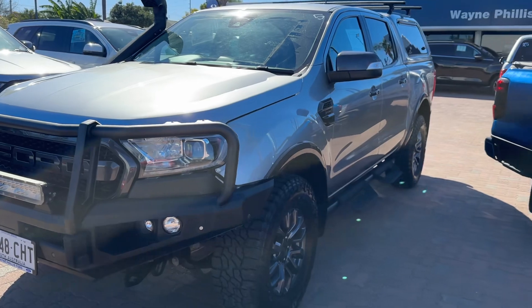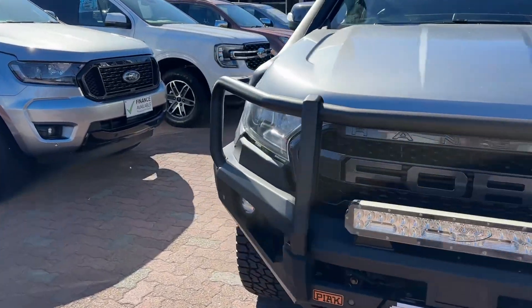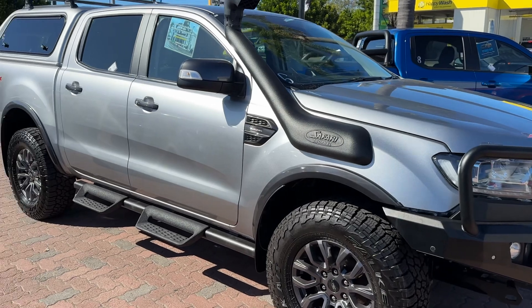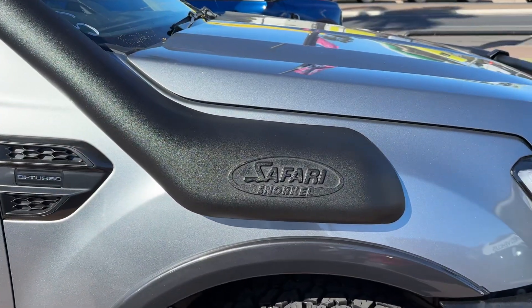These actually have the Fox racing suspension, almost the same as the Ford Raptor — very, very good. But they still have the three and a half ton towing, which the Raptor is only down to two and a half. So they're actually a very nice vehicle and a super smooth drive.